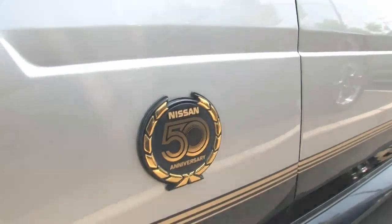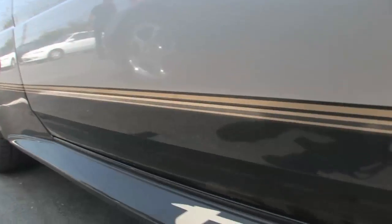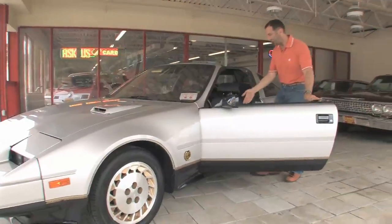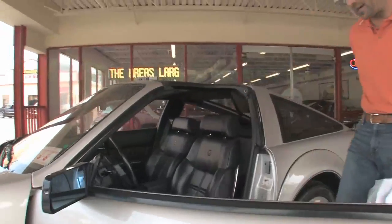This is the 50th anniversary edition of the 300ZX. It's also the 300ZX Turbo, so you're getting everything performance wise. It even came with this cool voice — I don't know if you remember hearing this. Check that out, can you hear it?